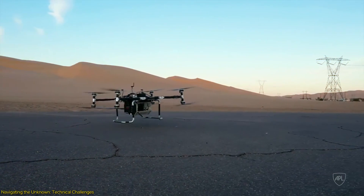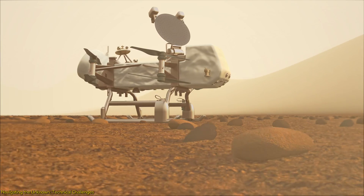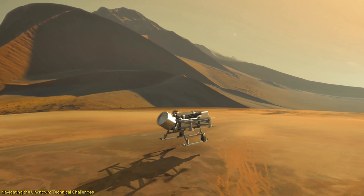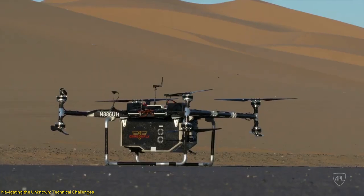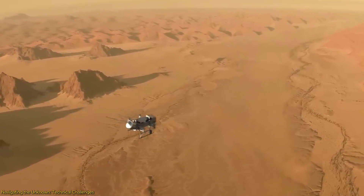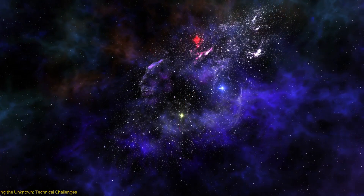Moreover, the rotorcraft must handle Titan's rugged terrain, from vast dunes to potentially sticky hydrocarbon muds. The materials and technologies developed for Dragonfly's wheels and landing systems are cutting edge, designed to be robust against all that Titan has to offer. Together, these challenges necessitate a level of innovation akin to designing a mission to another star. Dragonfly isn't just a mission to another celestial body — it's a pioneering venture into how we explore the outer solar system, pushing the boundaries of our technological capabilities and our understanding of life's potential in the universe.